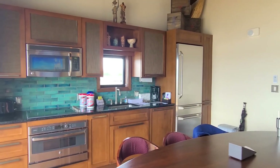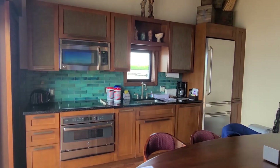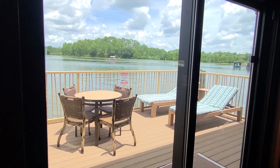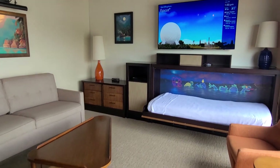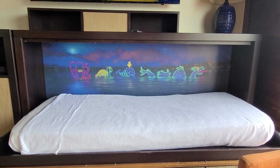Here is the full kitchen — fridge, dishwasher, oven, microwave, and entryway to the patio. This room sleeps three. There's a queen sleeper sofa. And probably my favorite little detail is the Water Pageant design on the pullout bed.